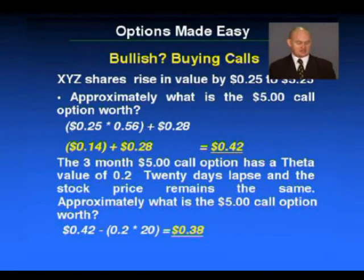Now let's say the three-month $5 call option has a theta value of 0.2, and 20 days lapse with the stock price remaining the same. In other words, it will lose 0.2 of a cent a day. So if 20 days pass, we expect this option to lose $0.04. So if it's currently worth $0.42, at the end of the 20th day it should be worth about $0.38. Use this as a very basic template.